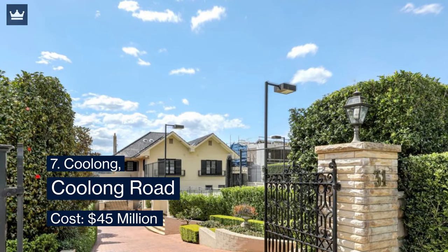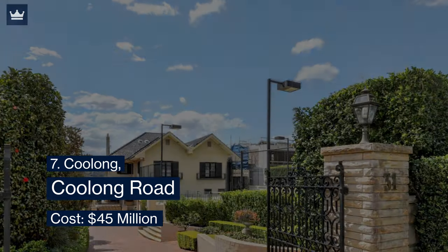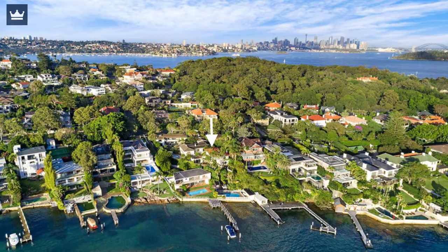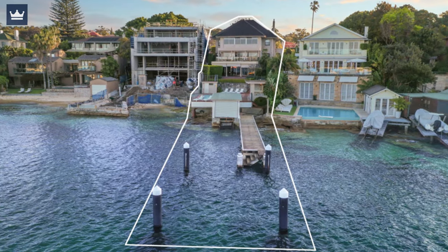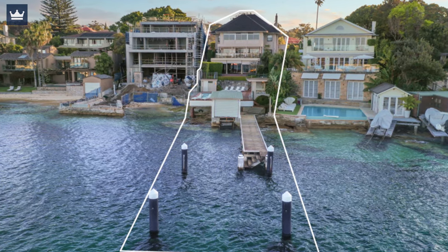Number 7: Koolong, Koolong Road — cost $45 million. This marvelous house is designed by world-renowned architect Andrei Parepsky. Koolong is a beautiful residency spread over an area of 1,667 square meters. This house has an unobstructed beautiful view of the northerly harbor and has easy access to world-class boating facilities.